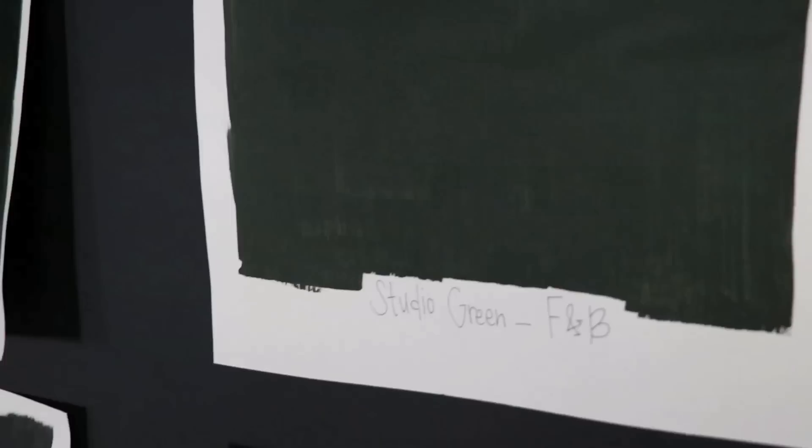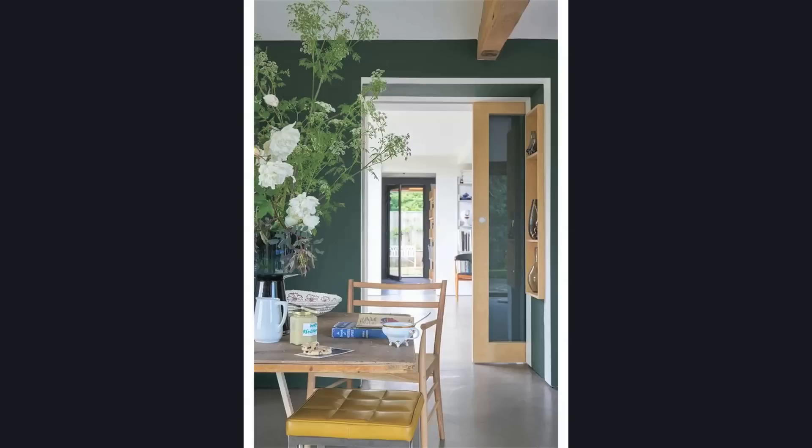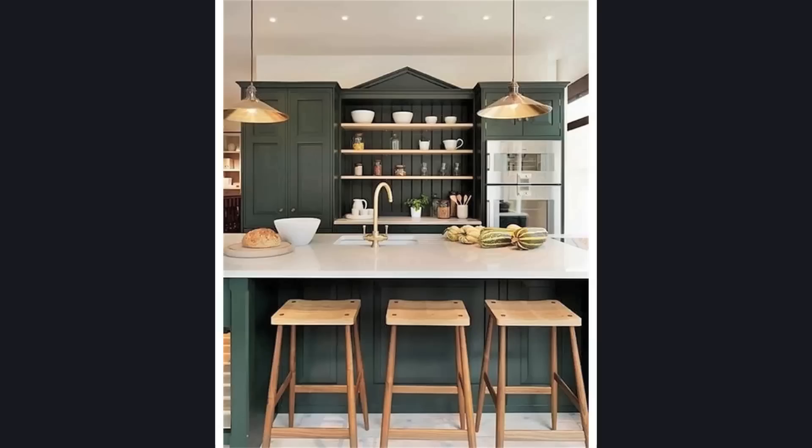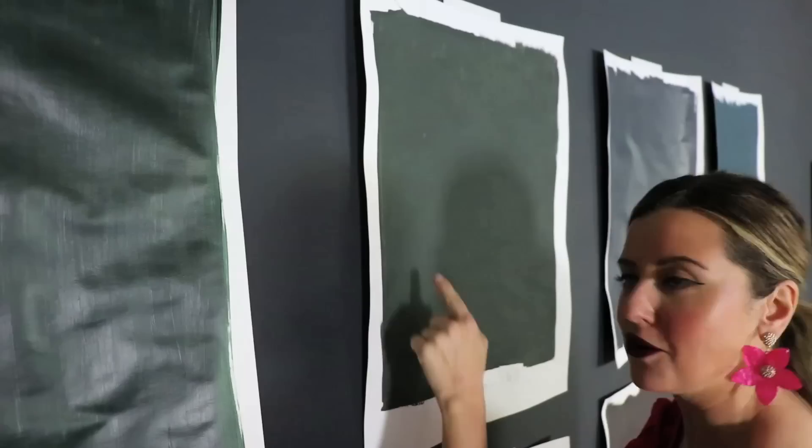Another green I really love is Studio Green by Farrow and Ball. You can kind of see the difference — they give you a matte or flat paint in the sample, but you can really see this has distinctly a bit more gray. It's kind of more like khaki, almost like a dark cargo green, whereas Black Forest Green is like a rich forest green. But again, this will read as black when placed next to bluish colors and greens.